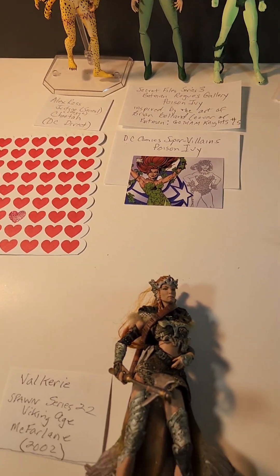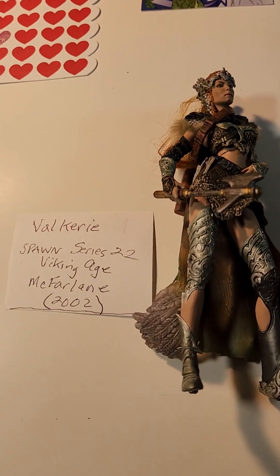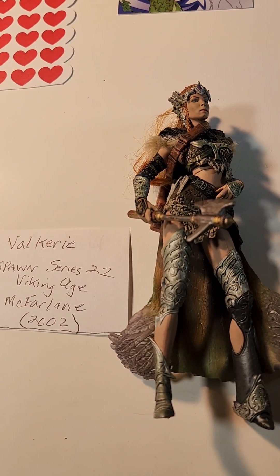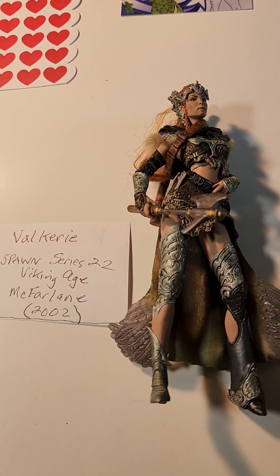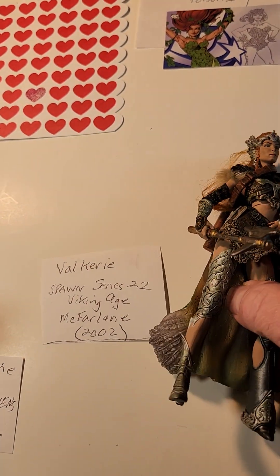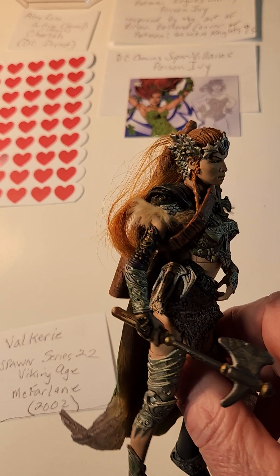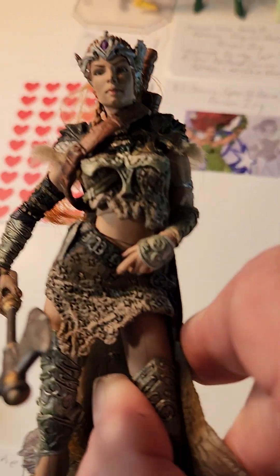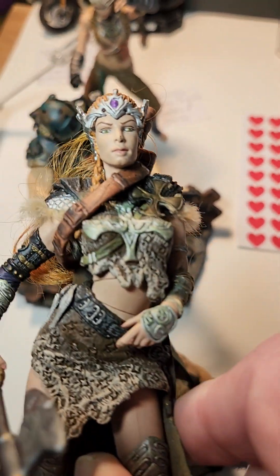We'll start with Valkyrie from Spawn Series 22, Viking Age, made by McFarlane in 2002. Really cool. The detail is just awesome.